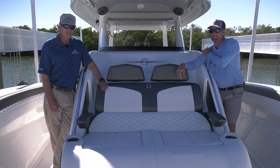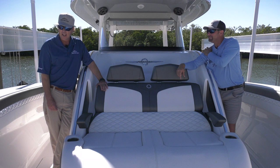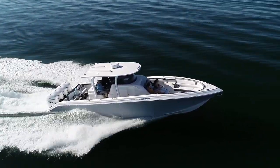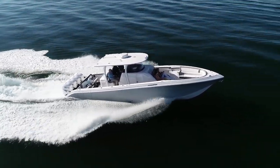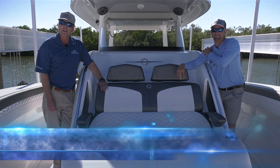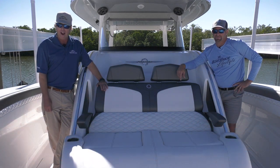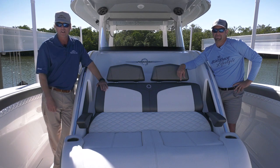Absolutely amazing. This is just a dynamic layout — one of the finest center consoles I think I've ever been in. This is a really neat boat. You've got to come down to the Bonita Boat Center, just south of Bonita Beach Road on US 41, and check out the amazing new line of Fountain center consoles. You won't be disappointed.